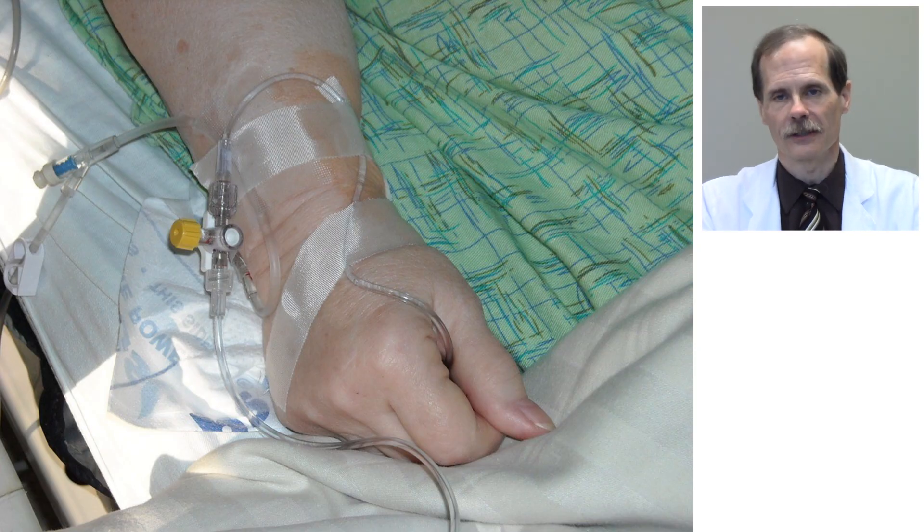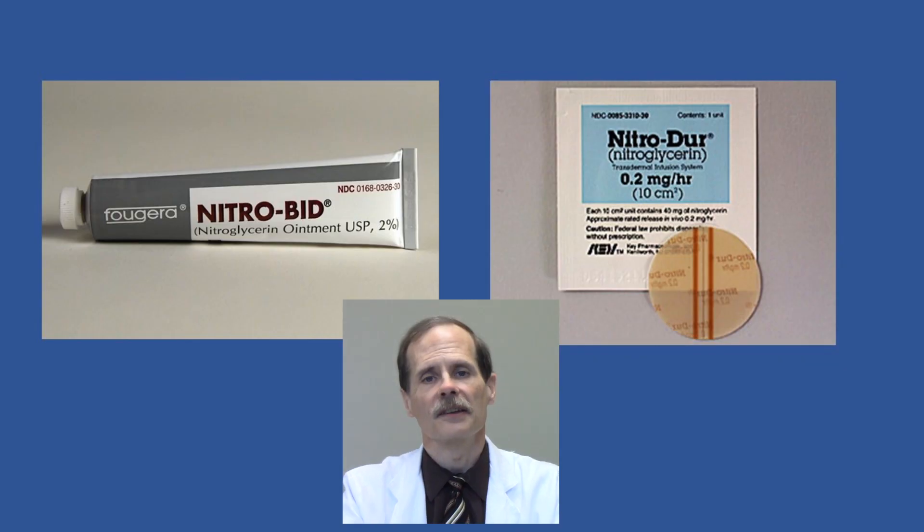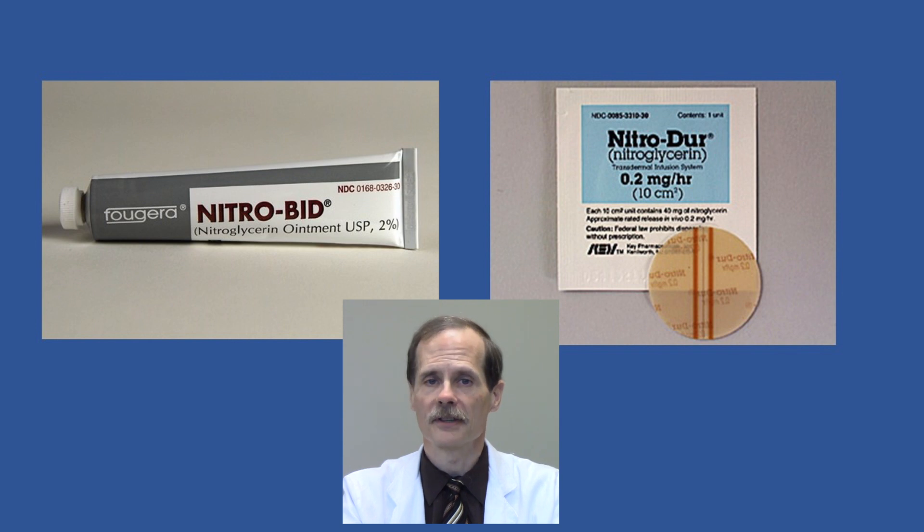The problem with intravenous dosing, of course, is that it's a very inconvenient way for patients to give themselves a drug. So other ways have been developed of reaching the systemic circulation without going first through the liver. Some drugs can be absorbed through the skin and can bypass the liver that way. Nitroglycerin is commonly given as a transdermal patch or a topical ointment, both to bypass the first-pass effect of the liver and to provide continuous flow of drug into the body. Some drugs that are available in oral forms are also available in dosage forms that bypass the liver.